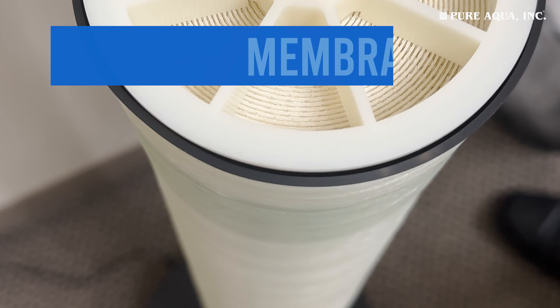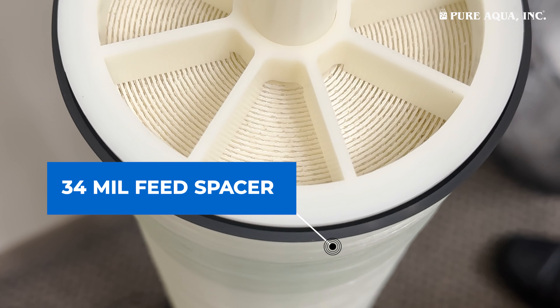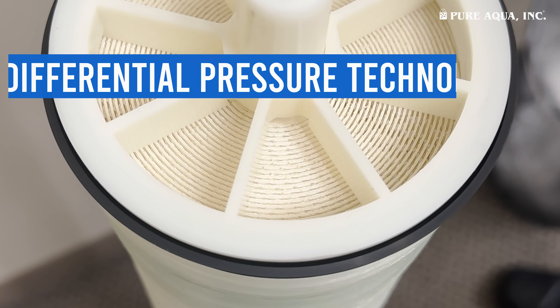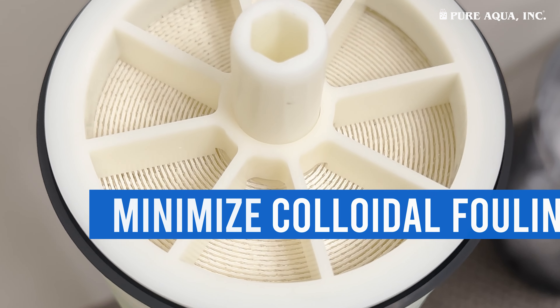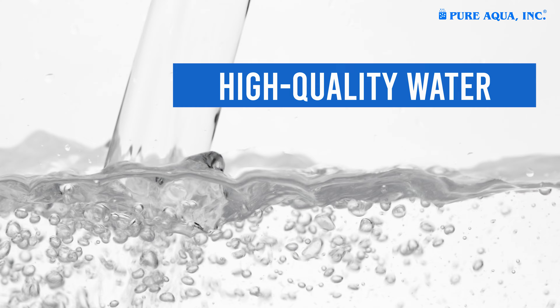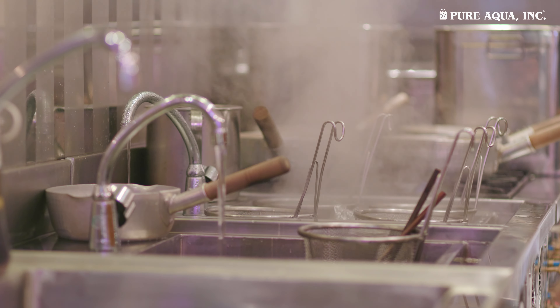With an active membrane area of 80 square feet and featuring a 34 mil feed spacer, this membrane is designed for low differential pressure technology to minimize colloidal fouling, making it ideal for high quality water in both commercial and drinking water applications.